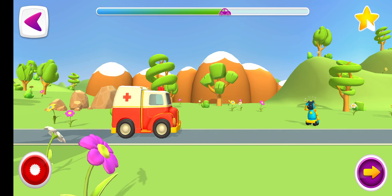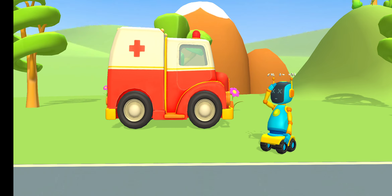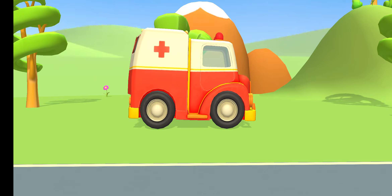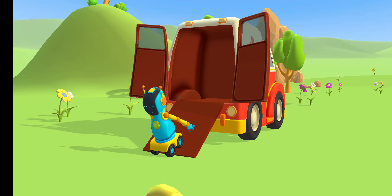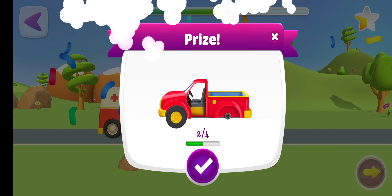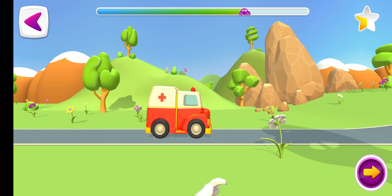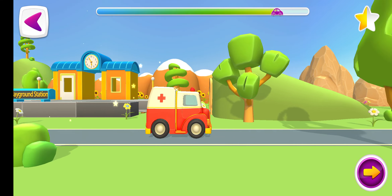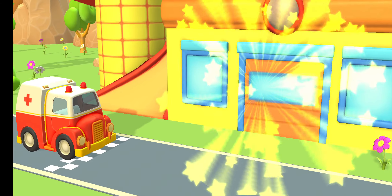Let's go! Yes! A prize! Hooray! You did it!